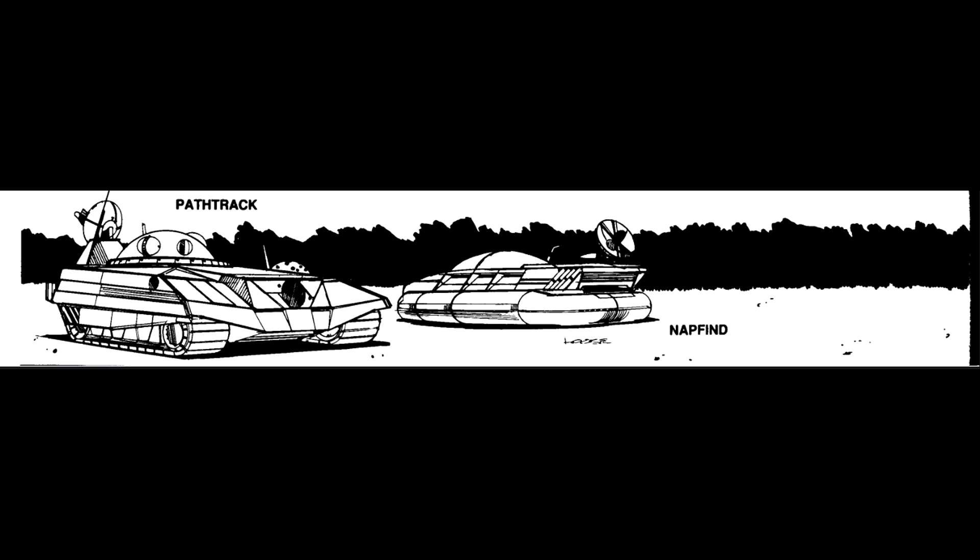Variants: Very few variants of either the High Scout or the sensor drones are available. It is possible to obtain drones that are water capable or even space capable, but these are rare and very expensive. Though some differences in style do exist, the changes are mostly cosmetic.